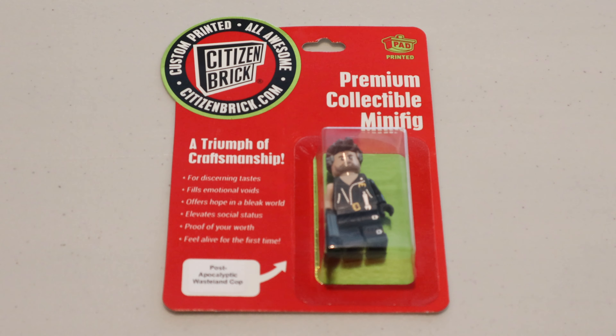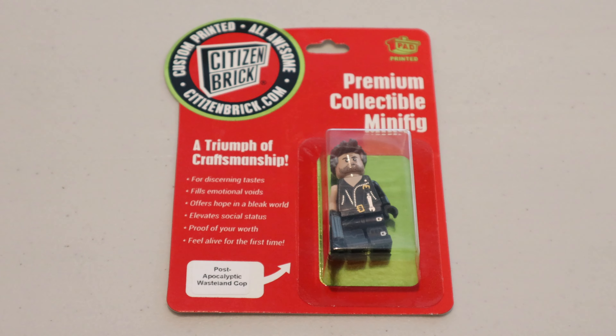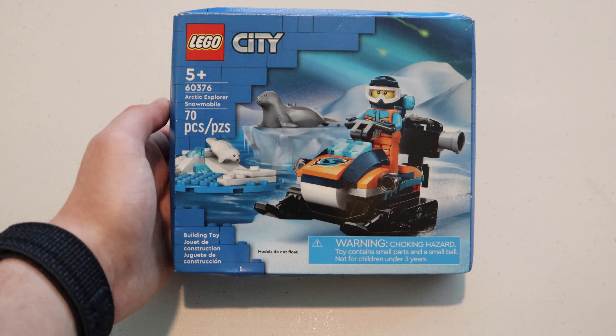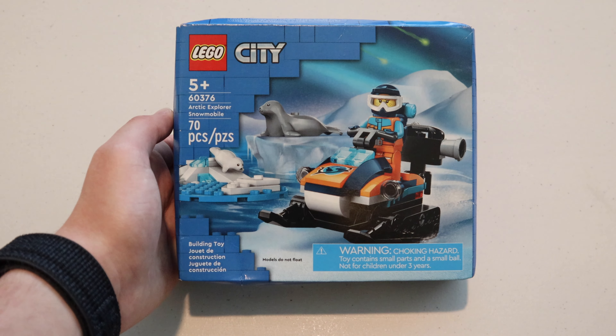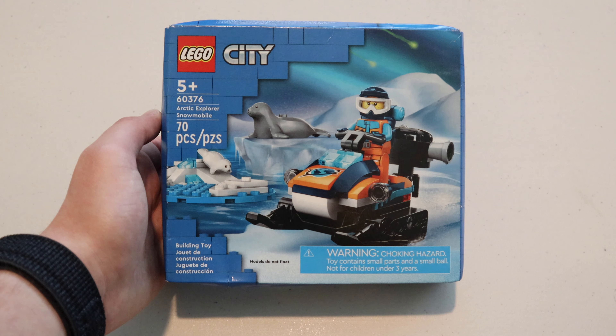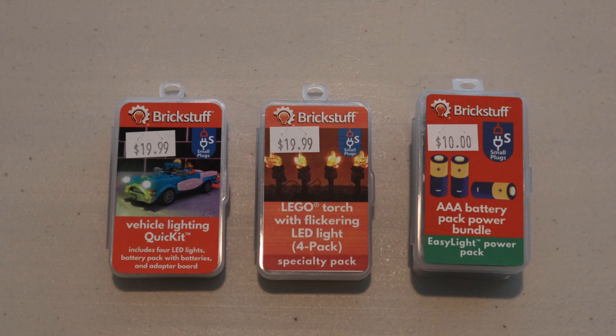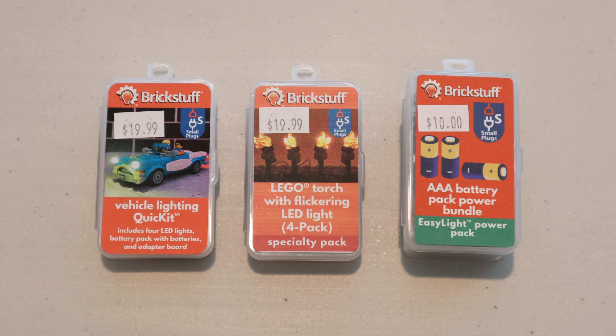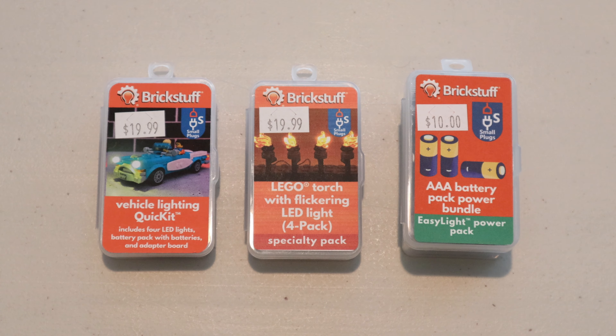Next up, I got this cool mini LEGO City set that I won from a raffle during my first day at the convention. Then I bought some Brick Stuff lighting kits — I know I use Light My Bricks, but I want to try Brick Stuff just to spice things up and try different LEGO lighting companies.